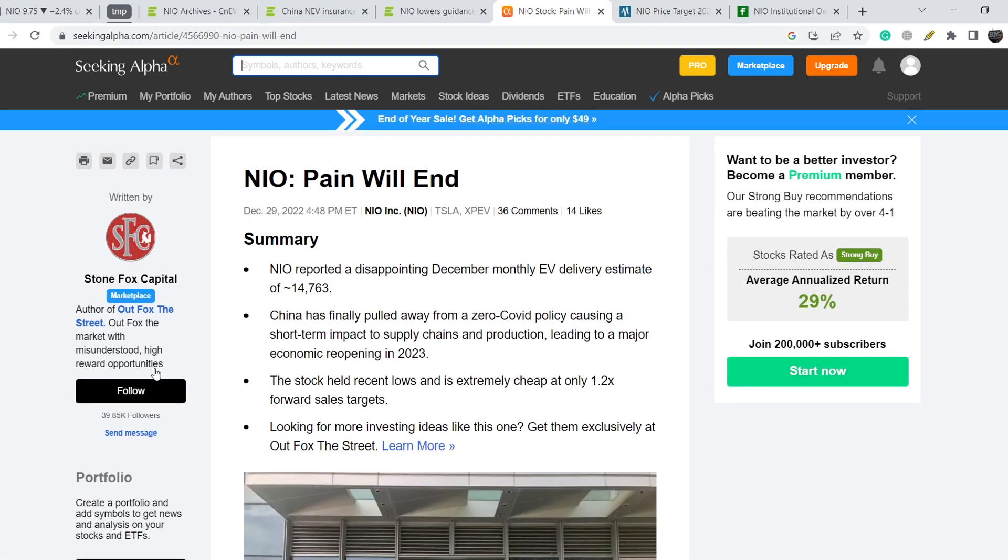Let me show you this news on Seeking Alpha, published just two days ago. It says 'NIO: When Will the Pain End?' and notes disappointing December monthly delivery estimates of 14,763 units. China has finally pulled away from its zero-COVID policy, causing a short-term impact to supply chains and production, but leading into a major economic reopening in 2023. The article notes the stock held recent lows and is extremely cheap at only 1.2x forward sales.